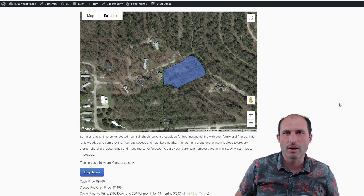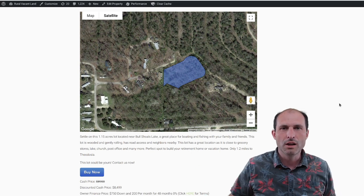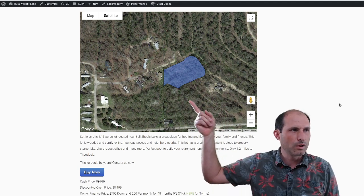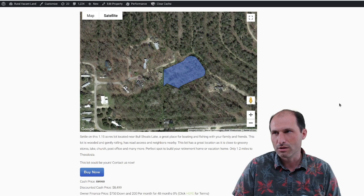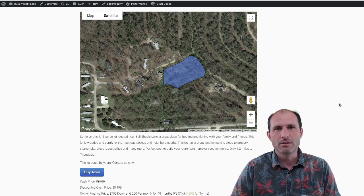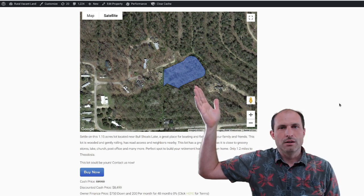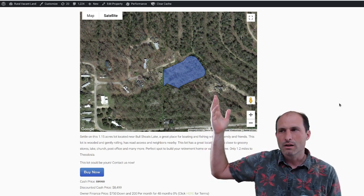A lot of people are asking me for a property where they could have tiny homes, small homes, a community — all that kind of stuff. It's really hard to do unless you've got a property that's split up like this. This thing is in one APN, but I would call the county and make sure you could split it into multiple ones, because it's already mapped out into nine different lots. You could probably put your whole family on here or everyone in the same fishing club that wants to live in this area.